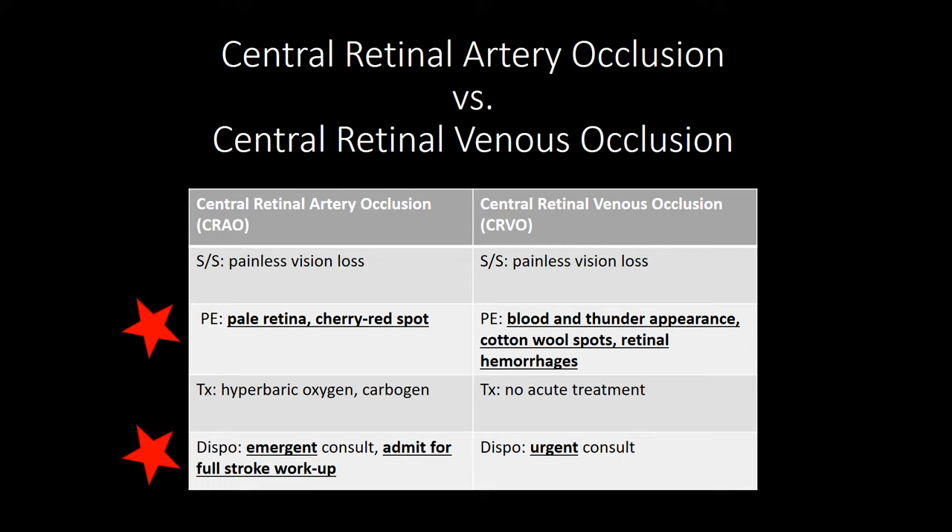Treatment includes hyperbaric oxygen therapy, carbogen — which is 5% CO2, 95% O2 — and there is some rising literature that supports thrombolytics and that those may be beneficial. For now, let's go with hyperbaric oxygen and carbogen. Central retinal artery occlusion requires emergent ophtho consult and admission with the intent of a full stroke workup.